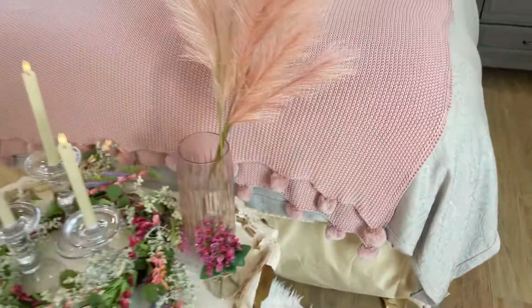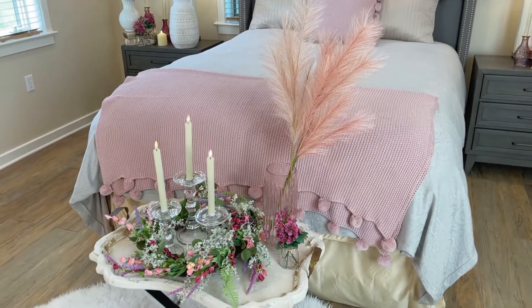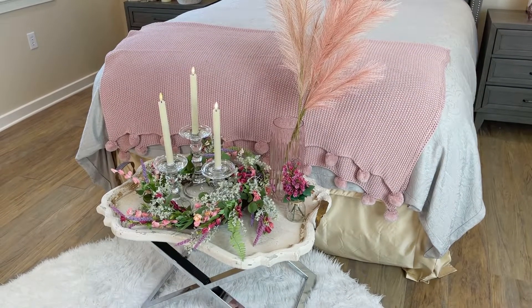Isn't that the best? I love this on the end of a bed. I love it on a chair or a sofa or anywhere in your home. And it adds that perfect, soft, welcoming, warm touch of pink.